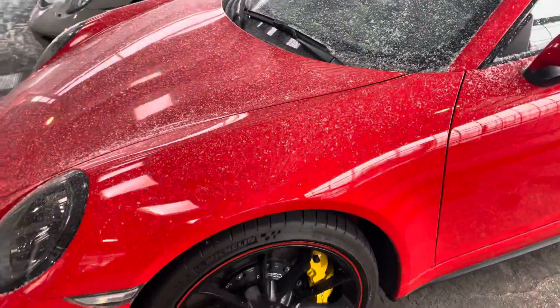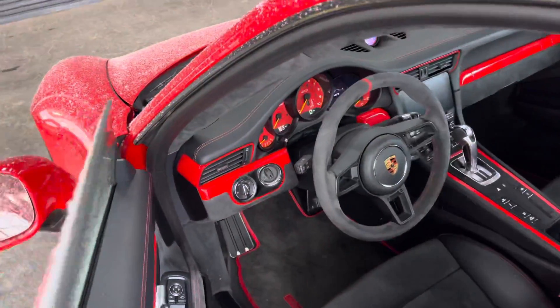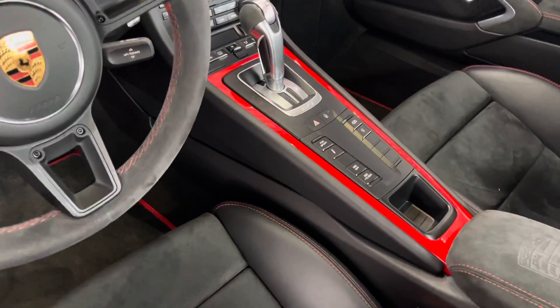They've got some really cool accents too — red trim, also red on the inside on the gauges, around the vents, the stitching, floor mats, seat belts — just all really nice touches. Center console there, it's PDK.